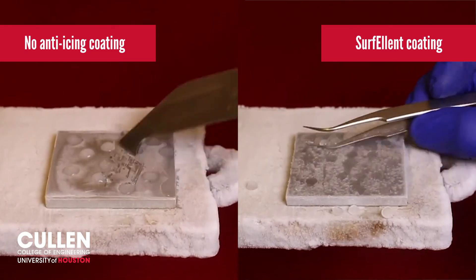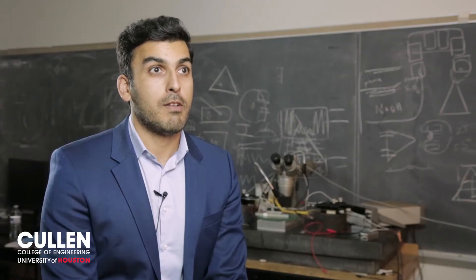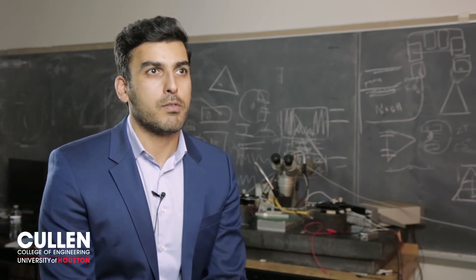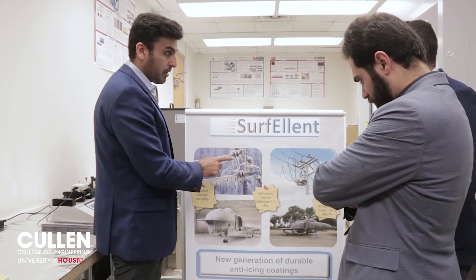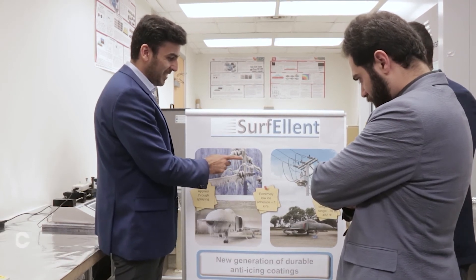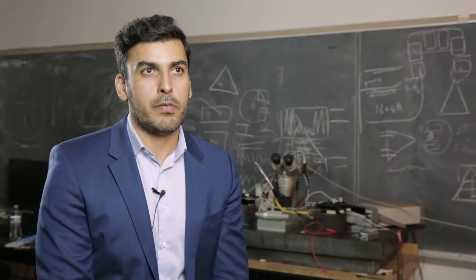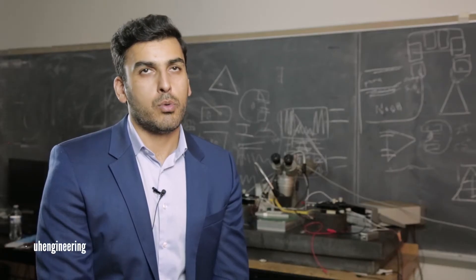Our goal is to be able to put this material on the shelves of stores, for example Home Depot, so that every customer can buy this material and apply it by themselves. We are looking for fundraising to build a large manufacturing company around these products and similar products. At this stage we are looking for investors to invest in our company to be able to grow.